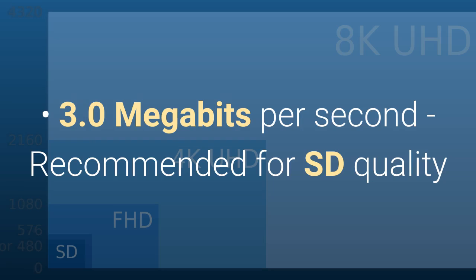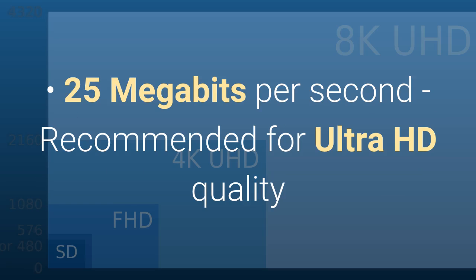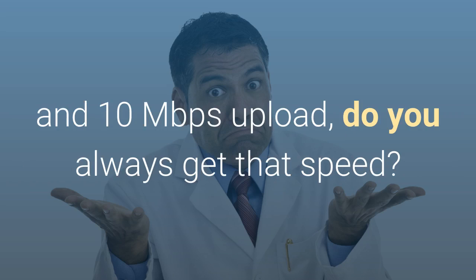3 megabits per second is recommended for standard definition quality. 5 megabits per second is recommended for high definition quality. 25 megabits per second is recommended for ultra high definition quality. But if your ISP offers a 25 megabits per second download and a 10 megabits per second upload, do you always get that speed?